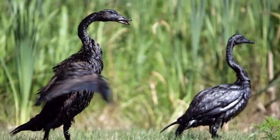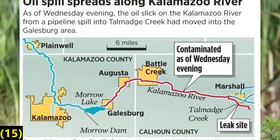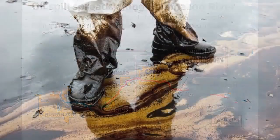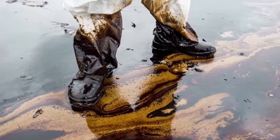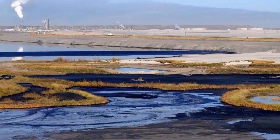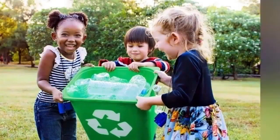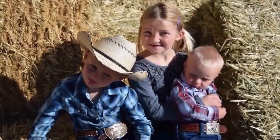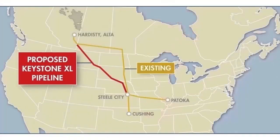Another example is the 2010 Kalamazoo oil spill of almost a million barrels, which took 5 years and $1.2 billion to clean up. Fueled by more than a dozen spills, the Keystone Pipeline faced over a decade of sustained protests from environmental activists, indigenous communities, religious leaders, farmers, ranchers, and business owners along its proposed path.